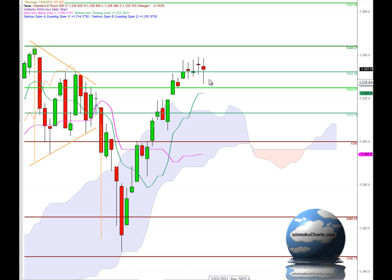Hello everyone. Welcome to the IchimokuCharts.com daily analysis for the S&P 500 for Thursday, April 7, 2011. We have a change of trend today and a candle that's made a lower high and a lower low. Unfortunately for the bears, that change of trend has been made on an indecisive spinning top type candle.